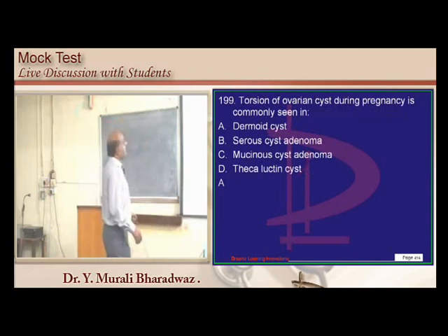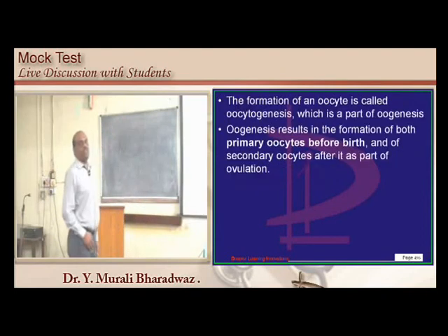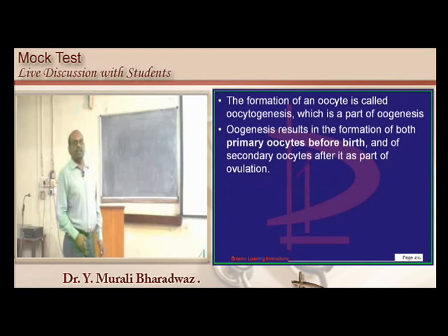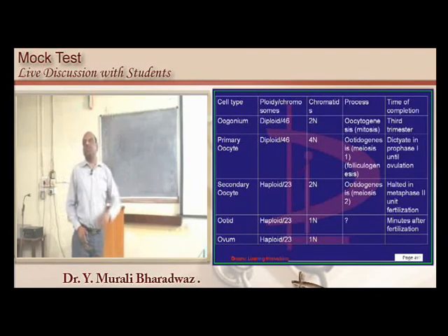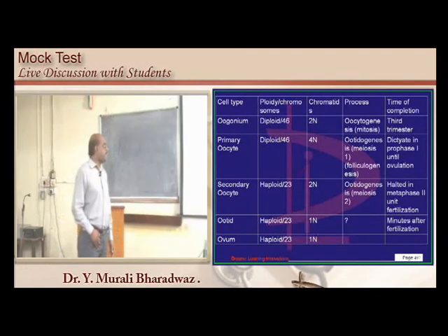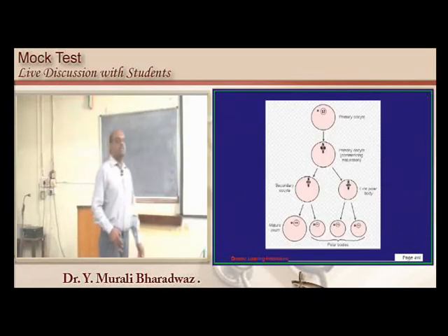Primary oocyte forms before birth; secondary oocyte typically forms at the time of ovulation. Know the differences between the karyotypes at different steps of oogenesis — questions can come from this. That concludes our session.